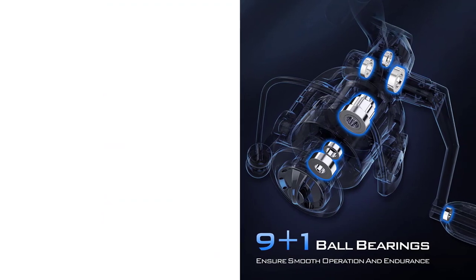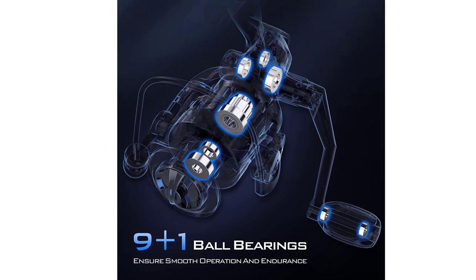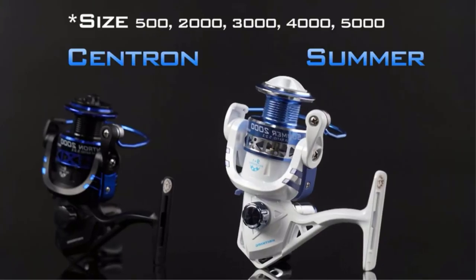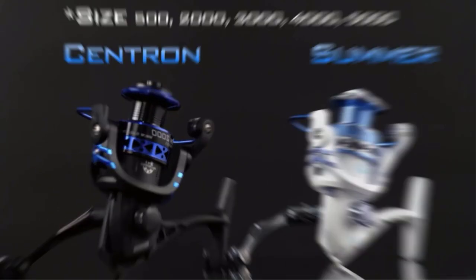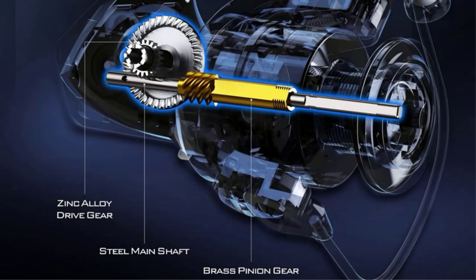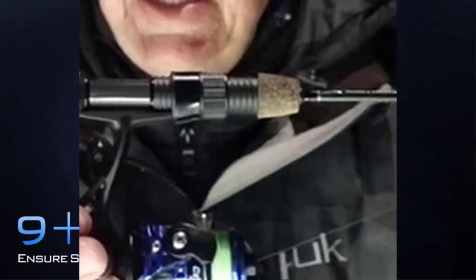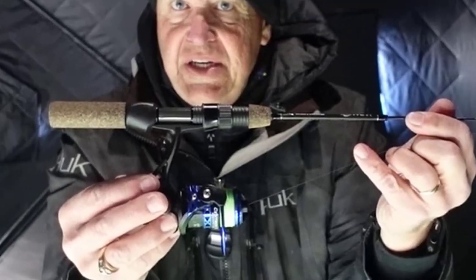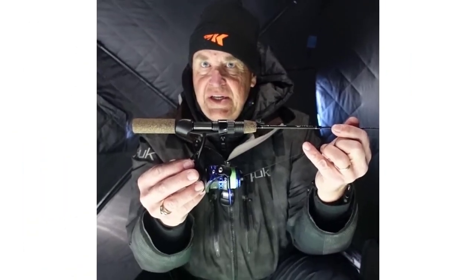Of course, with such a low entry point comes a few trade-offs. While it didn't give us any problems, the lightweight materials may not hold up over the long term, so you may have to be more cautious when using this one. There was also an issue with filling the spool with a line too close to the top — compared to other reels, this one ended up giving us a tangled mess when we did so.